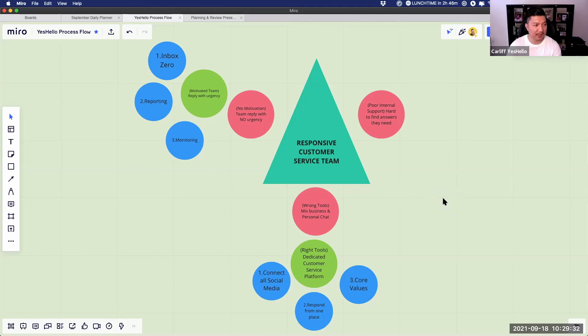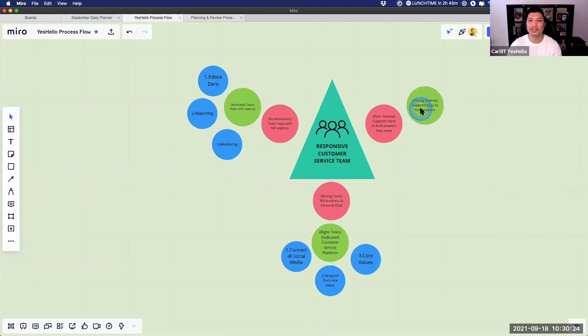The third biggest problem for SMEs not having a responsive customer service team is poor internal support. It's hard for your team to find answers — especially now that many work from home. Previously they could ask a teammate in the next cubicle how to answer a question. Now they can't just ask. The fact that it's hard to get information and ask for support slows down the process of answering, so they become very slow.